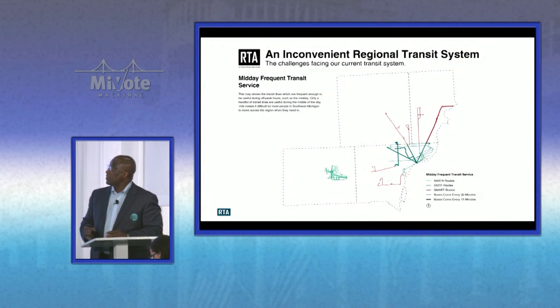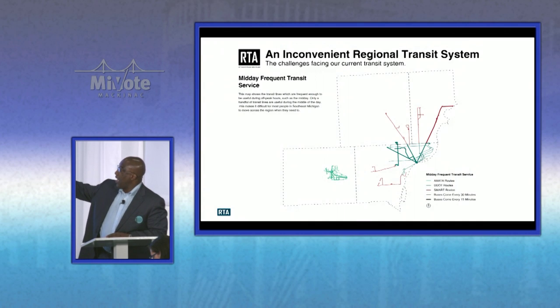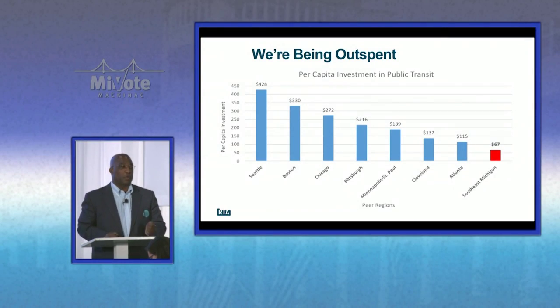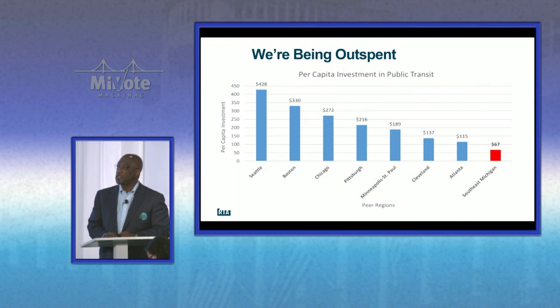When you look at midday service, this is kind of the best it gets — there are only a few routes that really operate throughout the day. Not everybody works nine-to-five, so you think about all the times people need to get to and from jobs, healthcare, and other appointments. One reason why we have this problem is we don't invest in public transportation. We're at about $67 per capita. If you look at Chicago at $272 and Seattle at $428, we have not invested in transportation for many, many years.